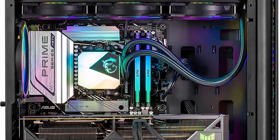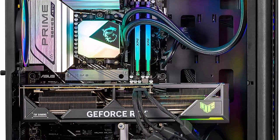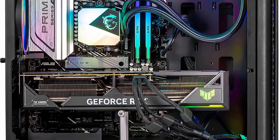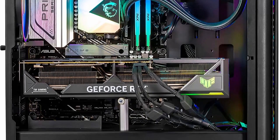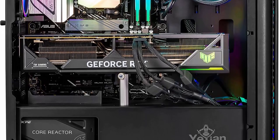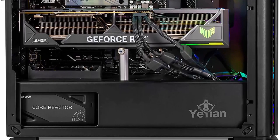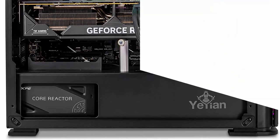The AMD Ryzen 9 7950X 3D processor boasts 16 cores and 32 threads, allowing for smooth multitasking and exceptional performance. With a base clock speed of 3.5GHz and the ability to boost up to 4.9GHz, it effortlessly handles demanding tasks.